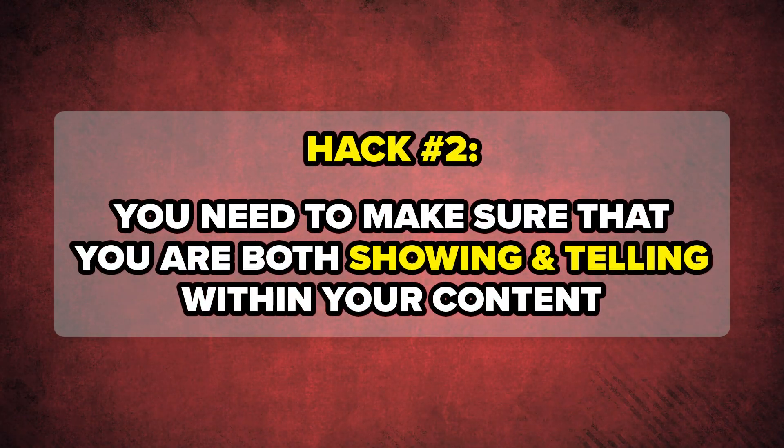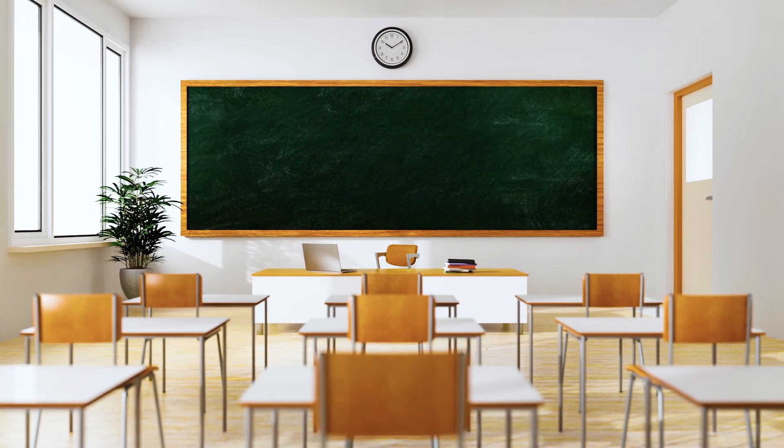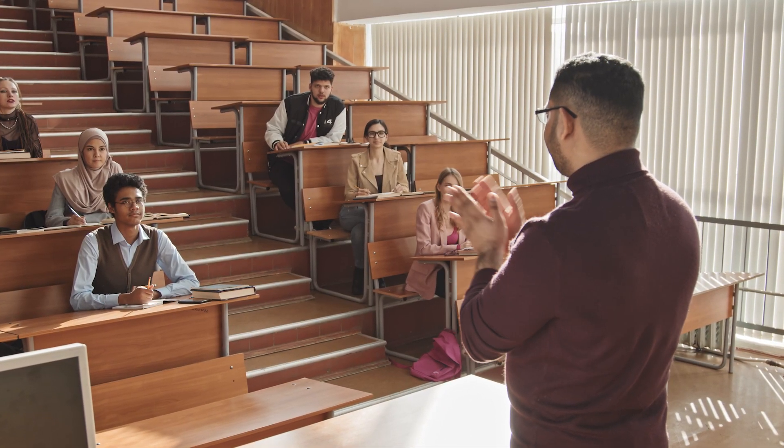That's just hack number one. Hack number two is you need to make sure that you are both showing and telling in your content. I cannot emphasize this enough. Think back to when you were in school — if the teacher just sat there and spoke to you with nothing to show you, no images, no PowerPoint, no text, no proof holding something up, you would be incredibly bored. And believe it or not, you're probably doing this to your viewers right now. So you need to add in supportive B-roll, and it needs to be coming all the time. Whenever you're talking about something that could be shown visually, you need to be showing it and telling them about it.